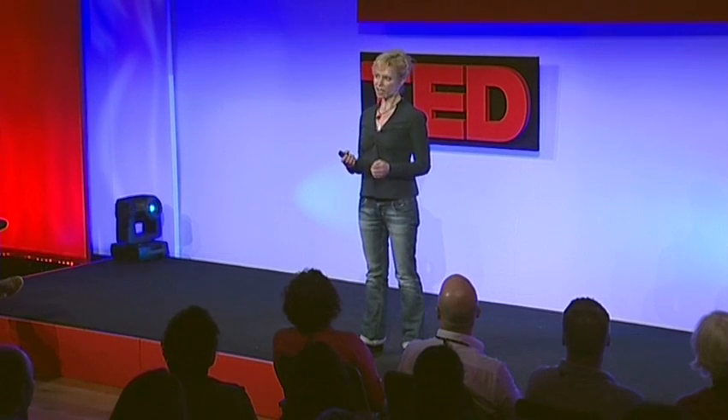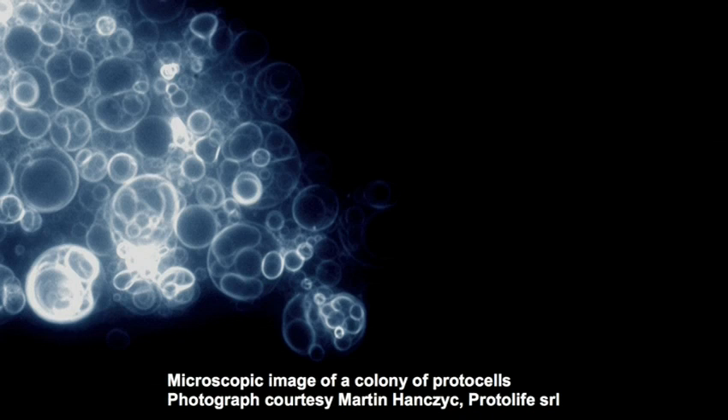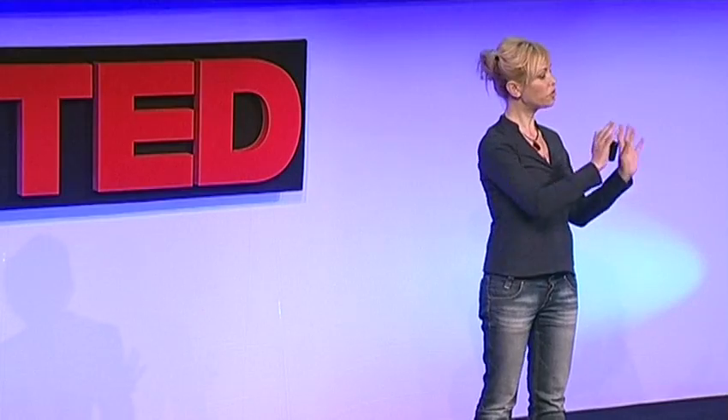One of our collaborators is chemist Martin Hanzek, and he's really interested in the transition from inert to living matter — exactly the kind of process I'm interested in for sustainable materials. Martin works with a system called the ProtoCell. It's a little fatty bag with a chemical battery in it, and it has no DNA. Yet this little bag is able to conduct itself in a way that can only be described as living. It can move around its environment, follow chemical gradients, and undergo complex reactions, some of which are happily architectural.